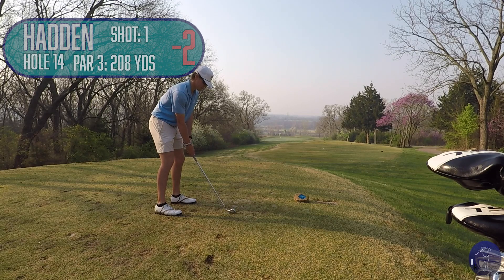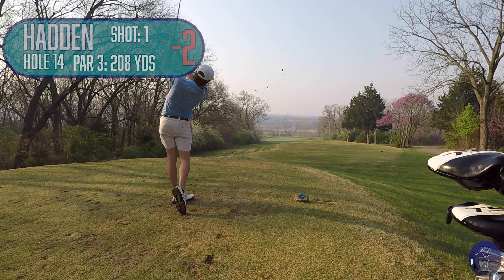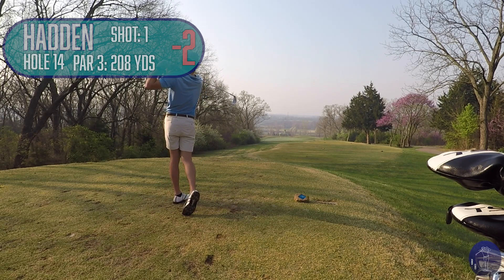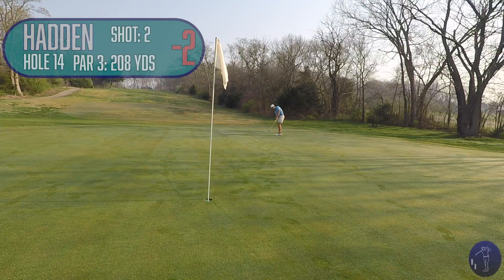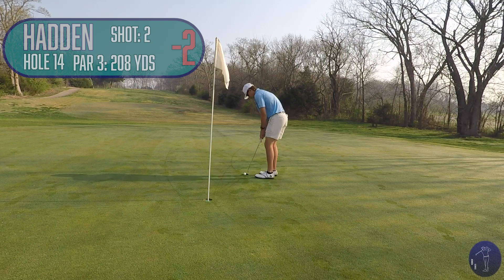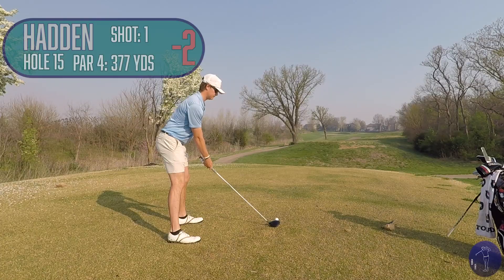This one was playing a little bit downwind. I hit a 7-iron. Kind of caught it fat. As you can see from my reaction, it wasn't the best contact, but a good line, and I managed to get it on the green. Another lag putt here. Once again, trying to leave it below the hole, because above the hole it gets really difficult, and just tap it in for par.